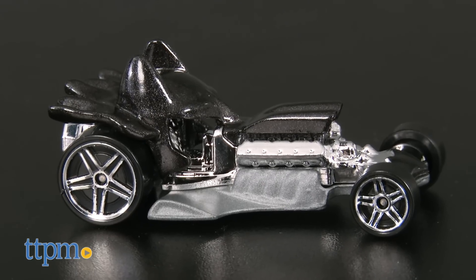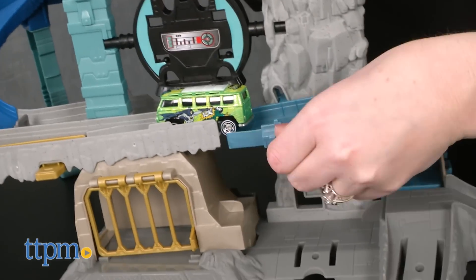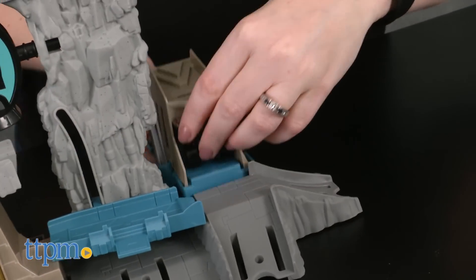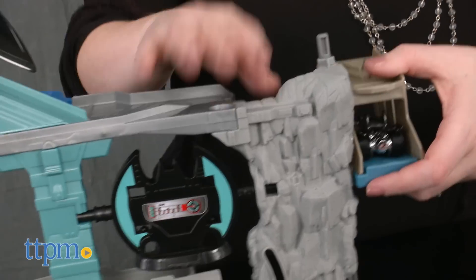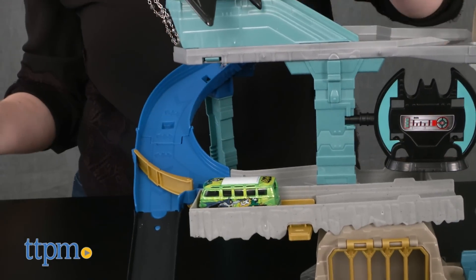It comes with one exclusive Hot Wheels Batman character car. When a villain car — sold separately — sneaks up the ramp and takes the lift into the Batcave, send Batman into the elevator, bring the elevator all the way to the top, and launch Batman down the ramp to trigger the speed trap that sends the villain down into the jail.